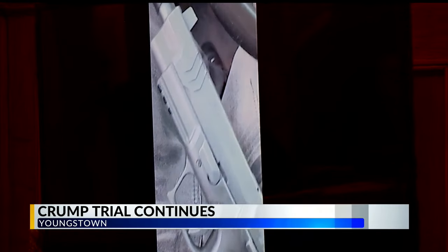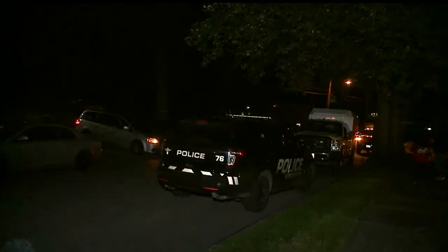First News senior reporter Jerry Ricciuti shares the details. A day after jurors saw video from Brandon Crump's cell phone showing someone flashing a pistol said to be similar to the one prosecutors say was used to kill Rowan Sweeney and shoot four others, there was testimony today about another incident before the one in Struthers in September of 2020.